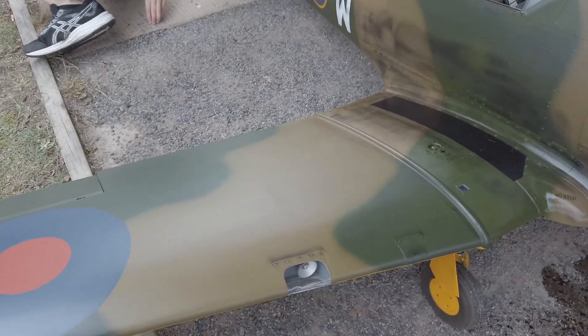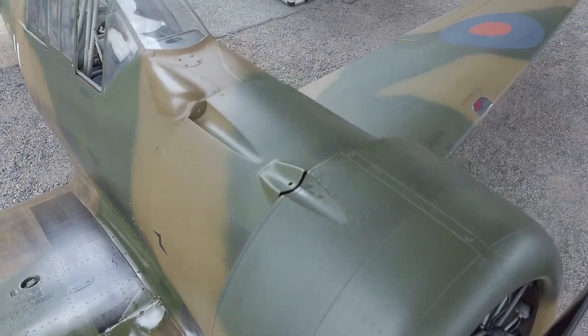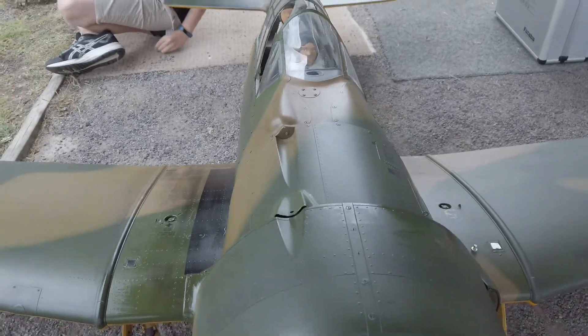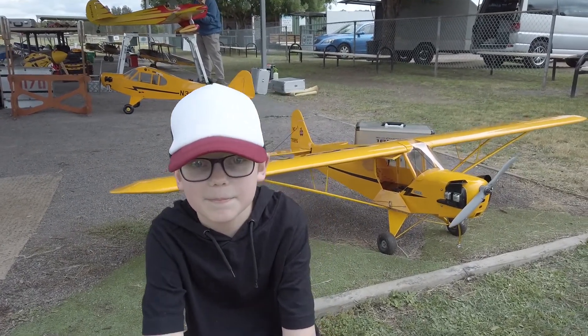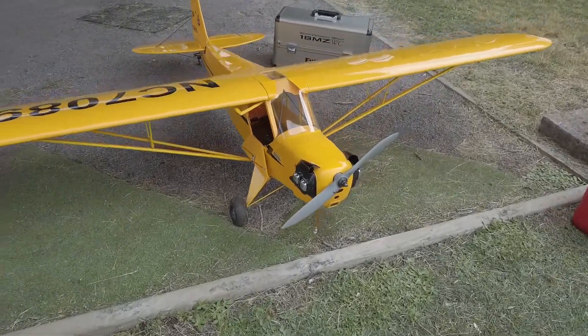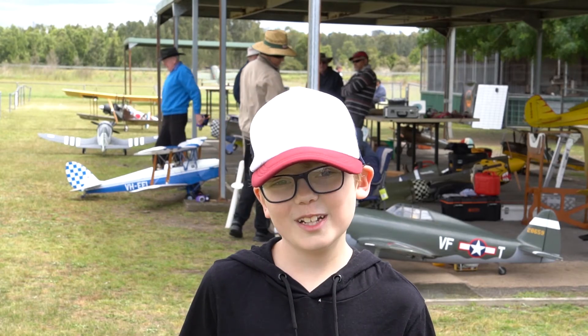All of the rivets were done by hand. It wouldn't be a scale aeroplane without a hypercarver. There are over 30 planes here.